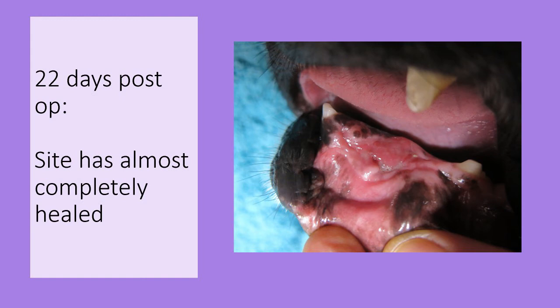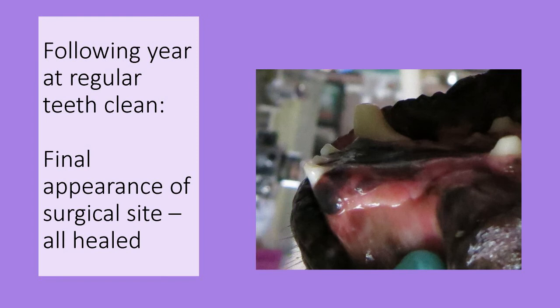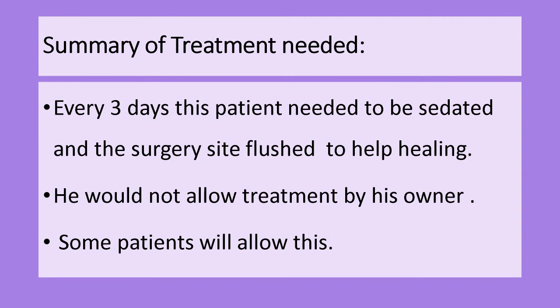At 22 days the site is almost completely healed. At this point no more flushes are needed. Healing continued at home and no further visits were needed. When he came back to us in a year for further dental work, this is what the site looked like — it looks wonderful, all healed.